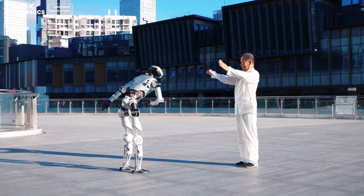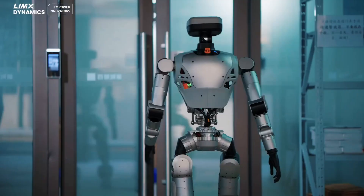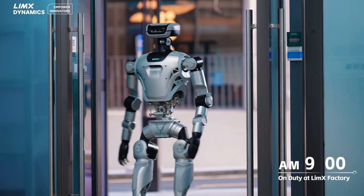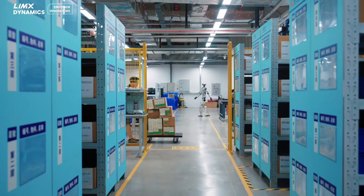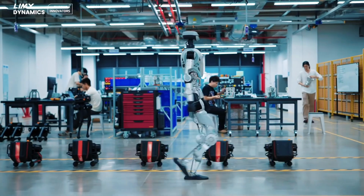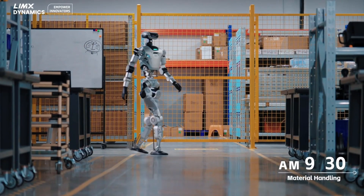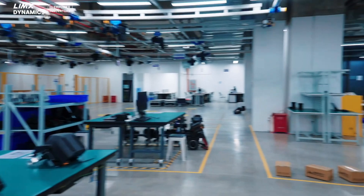Limex Dynamics, founded in 2022, has quickly established itself in the robotics industry with products such as the Quadruped W1 and the Amphibian Tron 1. With Ali, the company continues its mission of developing versatile robotic solutions, aiming to achieve Artificial General Intelligence (AGI). Ali's innovations in actuators, sensors, and motion control algorithms demonstrate Limex's ambition to shape the future of humanoid robotics.